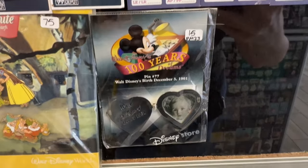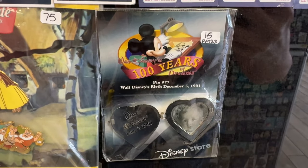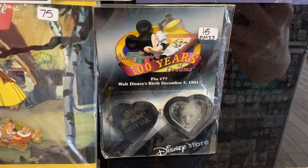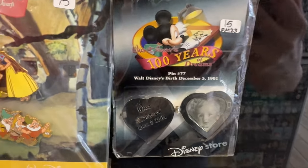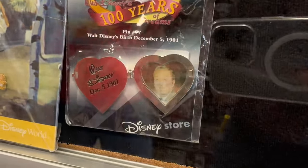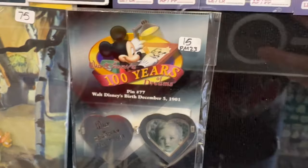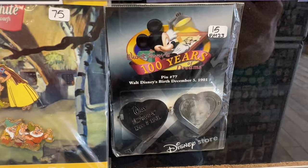100 years of dreams. I love this pin. It's Walt Disney's birth, which is December 5th, 1901, and you can see a baby picture of Walt, but it changes to the older Walt. Wow, can you see that? That is awesome. And if this pin is fifteen dollars, it's going to come home with me today.